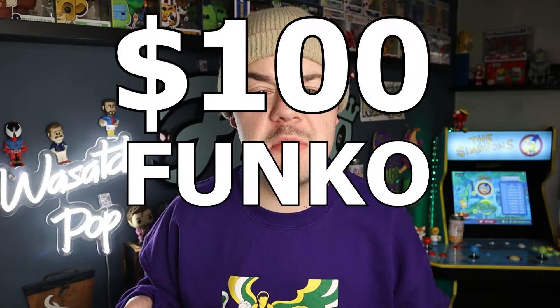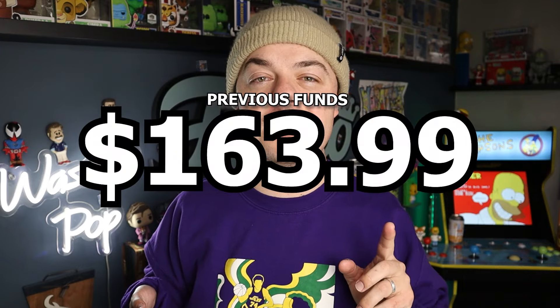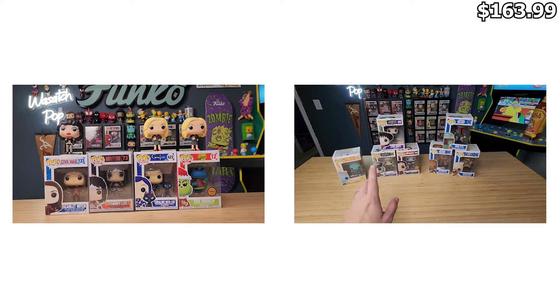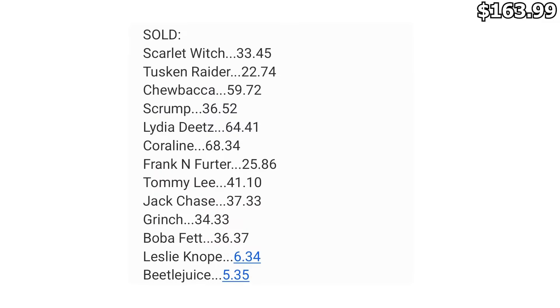The overall goal of the $50 challenge is to buy a $100 Funko Pop from every single Funko Pop category, starting with just a $50 bill. I last left off with a balance of $163.99. I recently had a Whatnot auction a couple of weeks ago and sold pretty much my entire inventory, and out of the 13 items that sold, after fees and everything, I ended up bringing in $471.86.